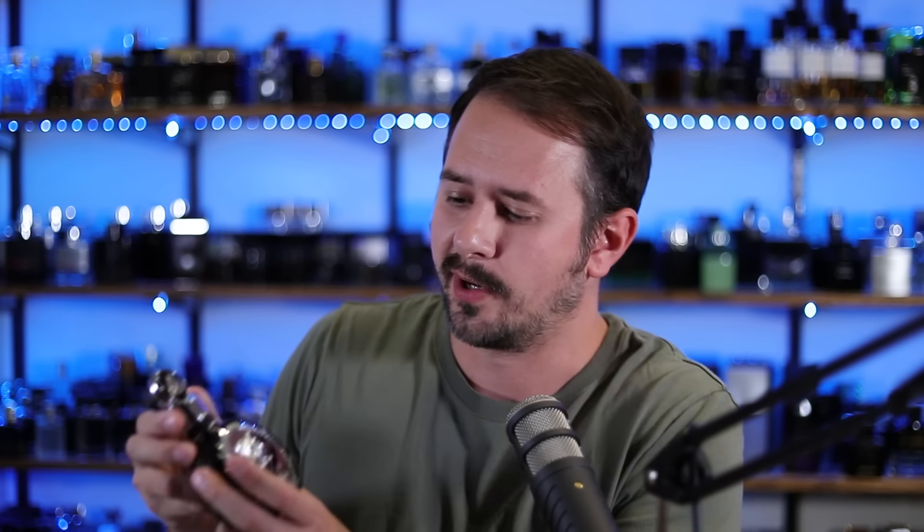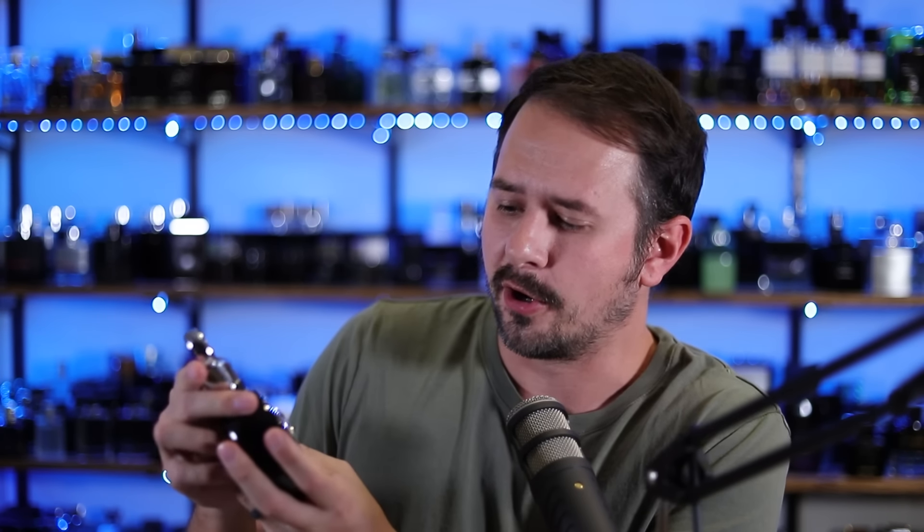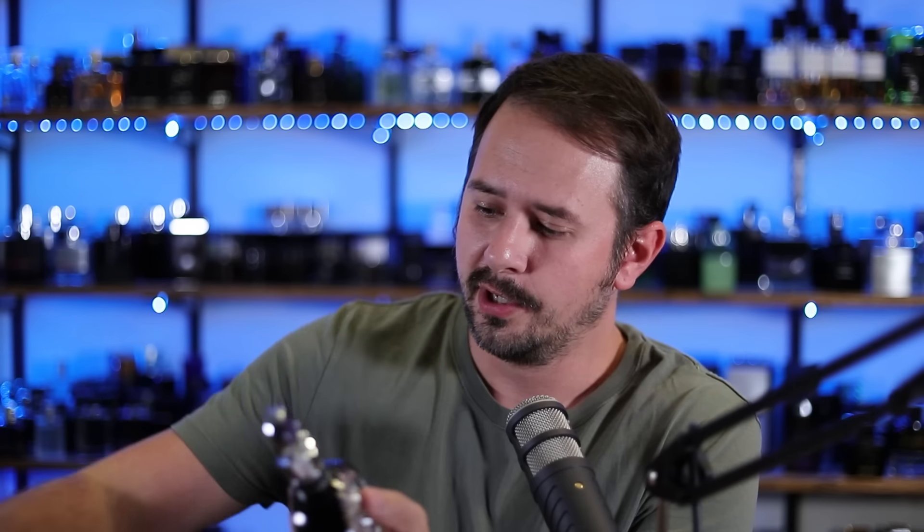Hey friends, what's up? Ash here with Gensense. Hope that you're doing well. So a while back, I did a review on this fragrance right here, La Taffa Ficar, and this is a clone of Y Eau de Parfum. It's actually a really good clone as well. And one of the best parts about this fragrance is that it costs under $20.